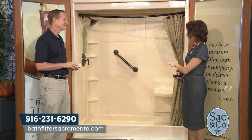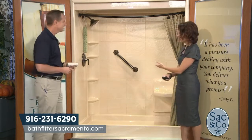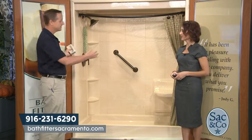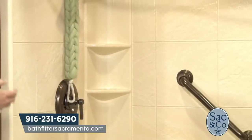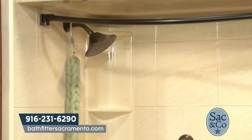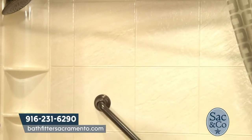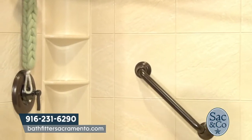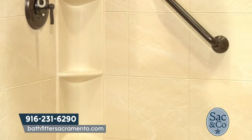So you take tubs out and put in showers. Is this typically something you'd see from Bath Fitter? This is a good example — it's about the size of a typical tub. This is an example of us taking a tub out and putting a shower in. Customers have trouble getting in and out over the 18-inch step to get into a shower. They need a little bit more freedom and accessibility in their own homes, so we'll take tubs out and put a shower in.